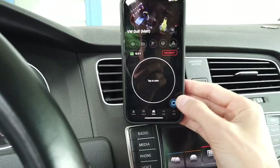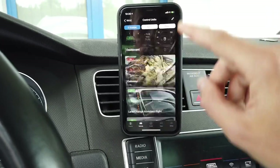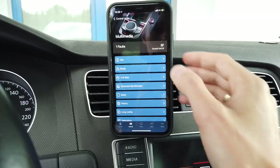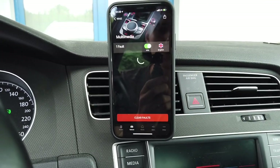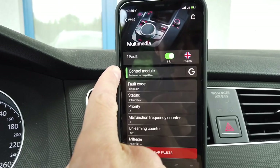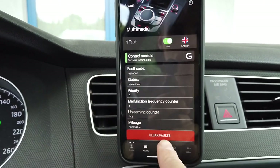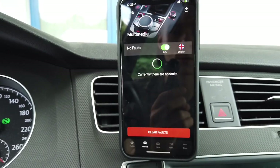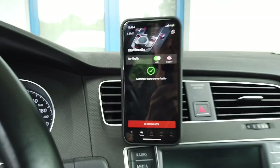Now let's go to the list of modules, scroll down to module 5F Multimedia, and select Faults. The fault is still here, but you can see there's now a green indicator — previously it was red. So if I clear the fault now, it should not pop back after a system reboot.